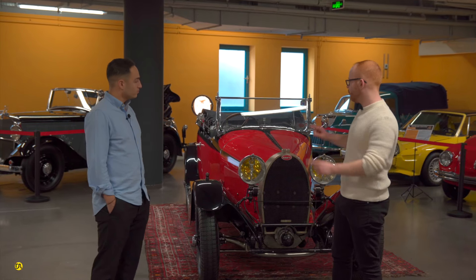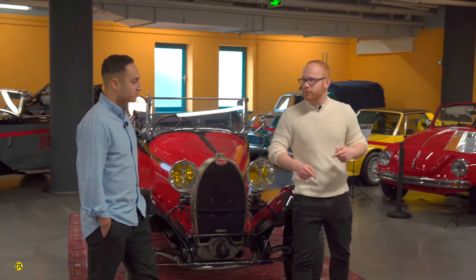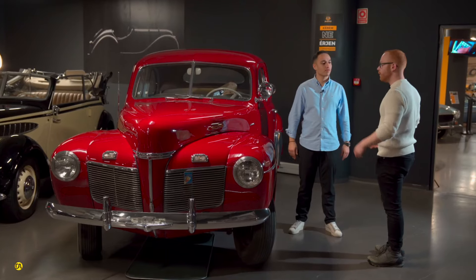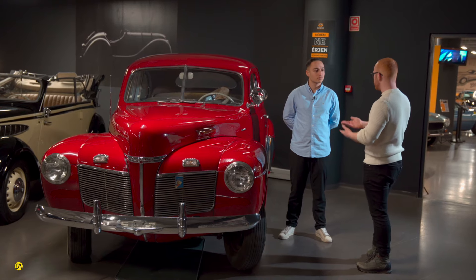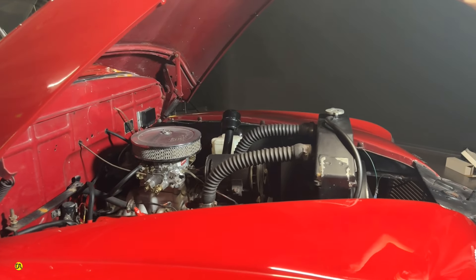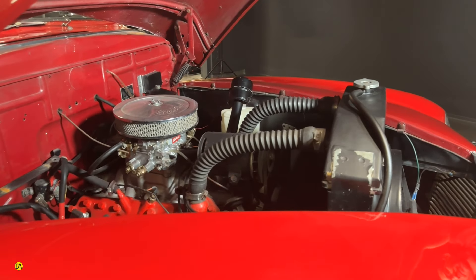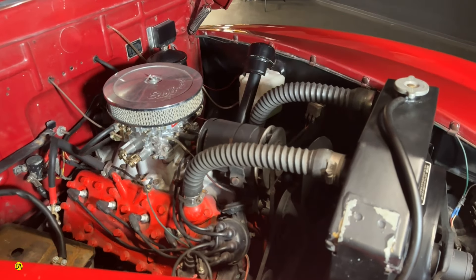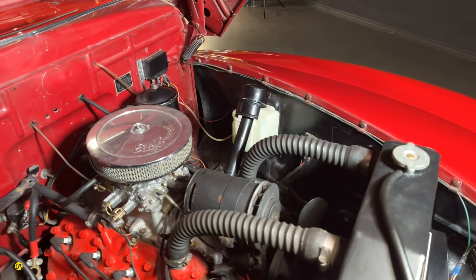Now let's look at the next car — the Bugatti was a 1927 French car, but the next one is a 1941 American car. This is the 1941 Mercury 8 — the '8' referring to the V8 engine. To the best of my knowledge this was one of the first V8s produced, specifically the flathead V8. You can actually remove one of the cylinder heads and the engine still runs, because the two rows of pistons work so independently from each other.